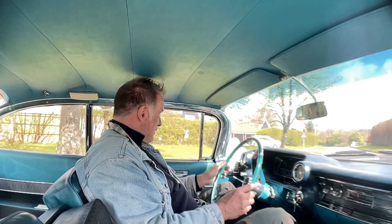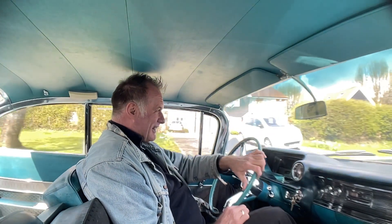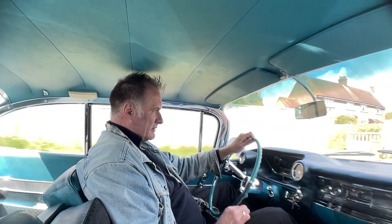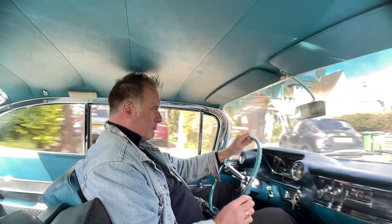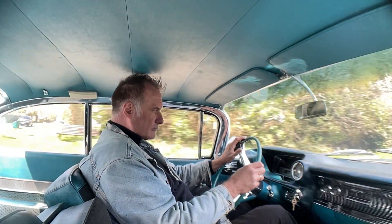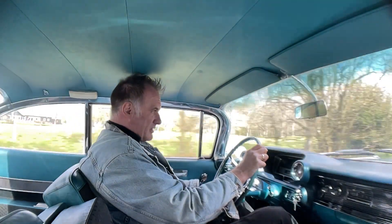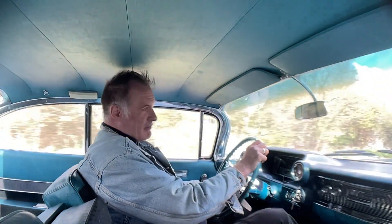And it's not for shrinking violets — everybody looks at you when you're driving this. But it's just really, really smooth. Changes gear nicely. Rides beautifully. I've driven a lot of American cars in my time and this is probably one of the nicest riding ones I've had the privilege of driving.